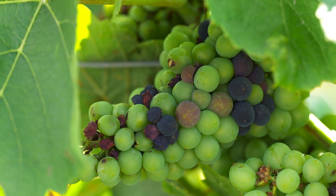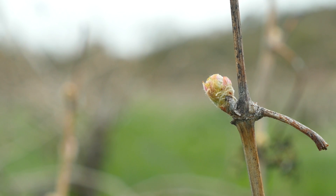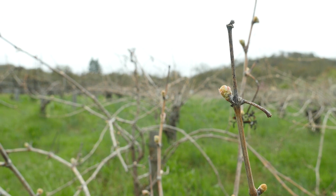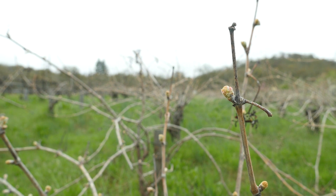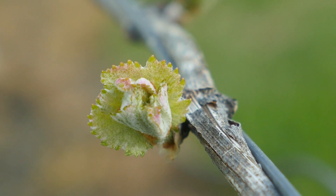They are generally a mixture of clonal material. Swan is one that we can't determine if it came from one vine or three vines — it's truly a selection, but it's one of the heritage selections. Josh Jensen of Calera brought cuttings back from one of his trips to Europe. It's often called the Calera clone, but it's really a selection for the same reasons.